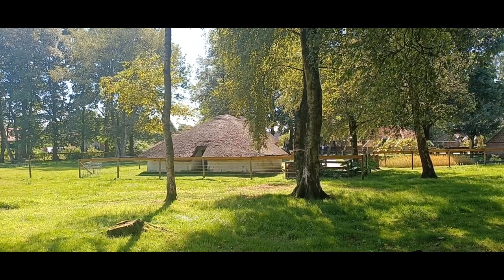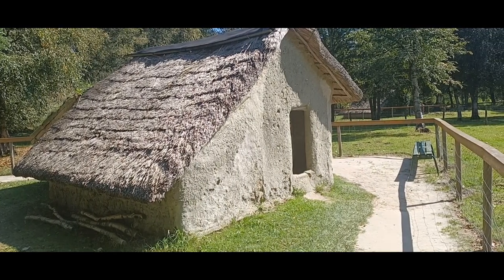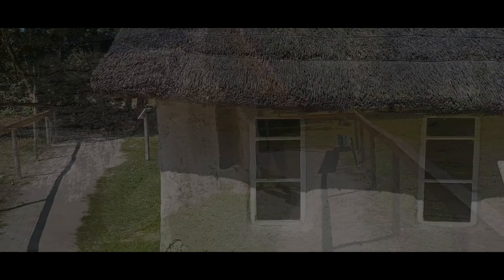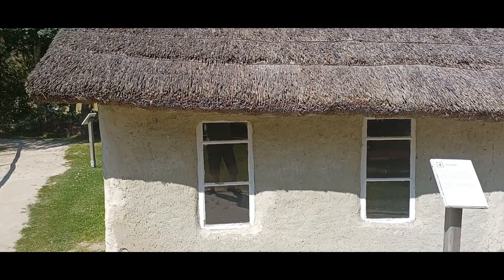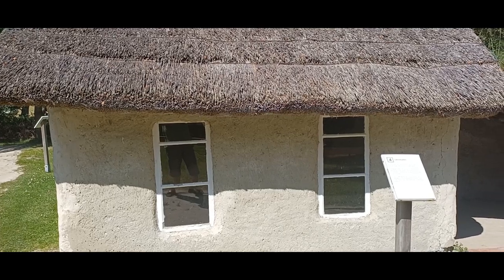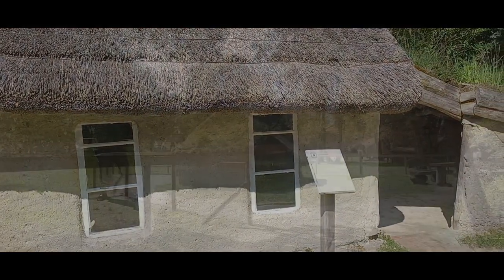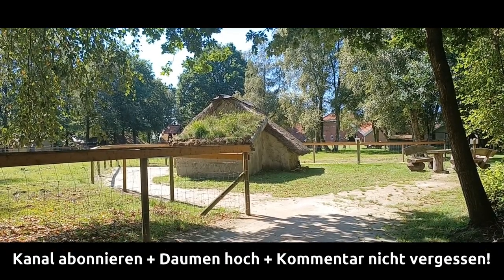Es geht dieses Mal in das Moormuseum Moordorf. Das ist ein ostfriesisches Freiland- und Moormuseum. Das Freilichtmuseum befindet sich auf einer 3,2 Hektar großen Moorfläche und wird jährlich von bis zu 35.000 Personen besichtigt. Es ist zu einem regelrechten Anziehungspunkt vor allem für Urlaubsreisende geworden. Weitere Infos findet ihr wie üblich auch in der Videobeschreibung.